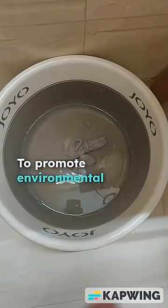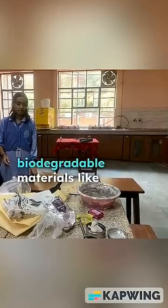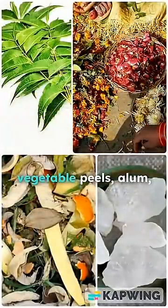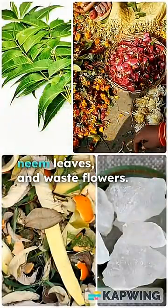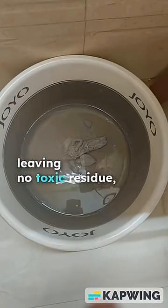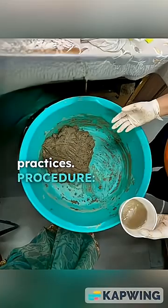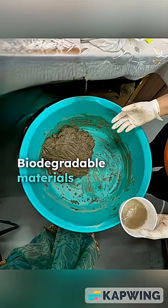This project aims to promote environmental sustainability by introducing an eco-friendly idol made from biodegradable materials like vegetable peels, alum, neem leaves, and waste flowers. The idol dissolves harmlessly after use, leaving no toxic residue, and encourages greener, more responsible festive practices.